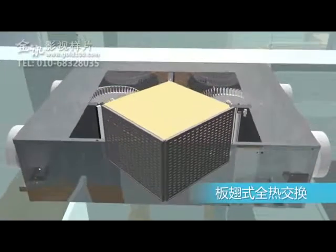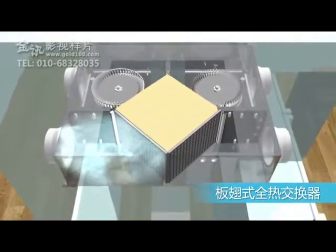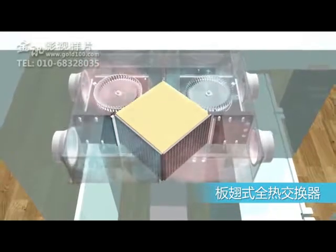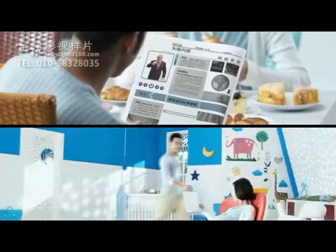The Holtop Energy Recovery Ventilator is equipped with a plate-fin total heat exchanger, with enthalpy efficiency up to 80% for effective temperature and moisture recovery. The professional air filters built in provide a healthy and comfortable living environment.